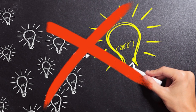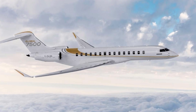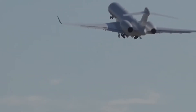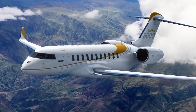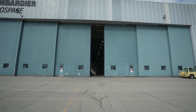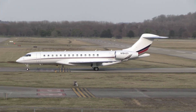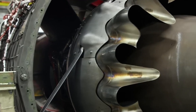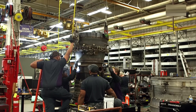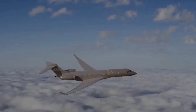And it's not just theory. The Passport engine has already proven itself in the field, powering the Global 7500 — the 8000's predecessor — with thousands of hours of flight time and real-world performance across the globe. When Bombardier needed a power plant to break records with the 8000, they didn't gamble on something unproven. They chose a platform that had already delivered and pushed it even further. Feedback from Global 7500 operators helped refine the engine's final configuration, with tweaks in software and materials to handle even longer routes.